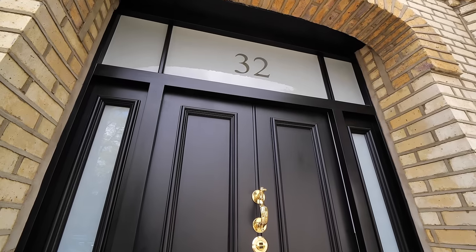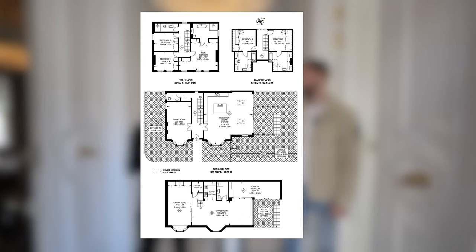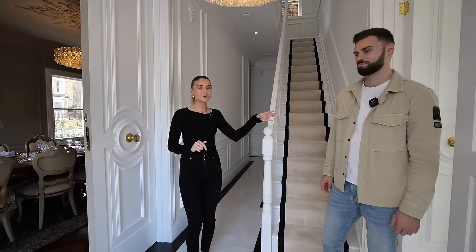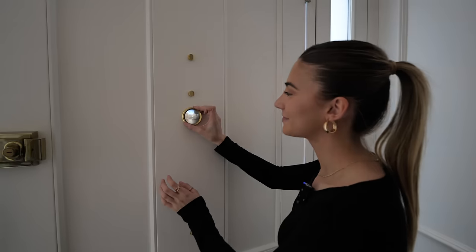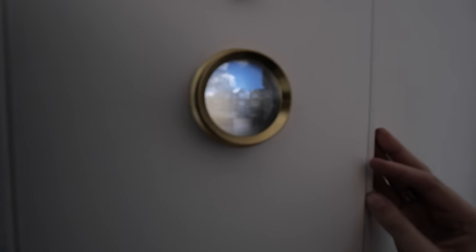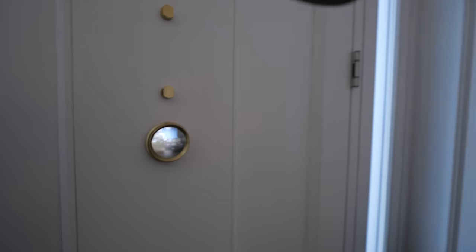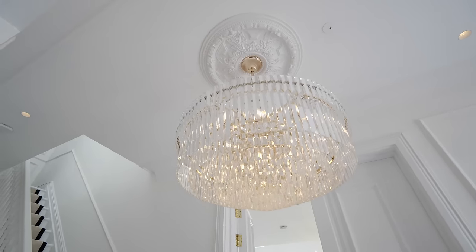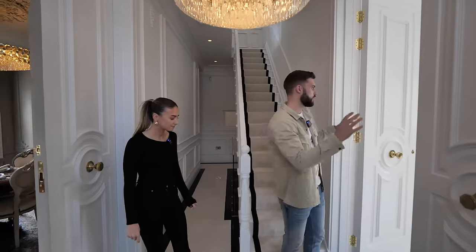We're in the main entrance now. I'll quickly pop the floor plan up on the screen — it's around 4,000 square feet in total. I want to show you this awesome peephole: when somebody's knocking at your door, it's like a video screen showing the outside. And throughout the house you'll see some amazing and quite intricate detail — for example, the ceilings here above this light piece, and the same on the paneling on the walls.